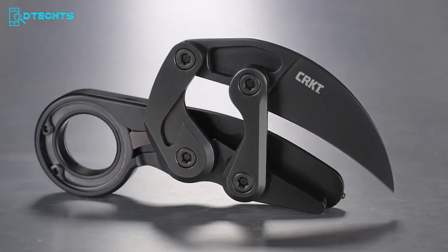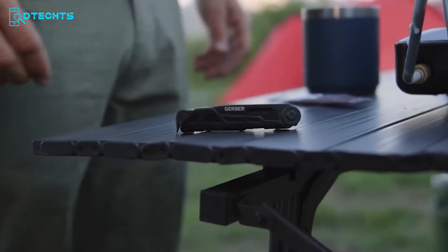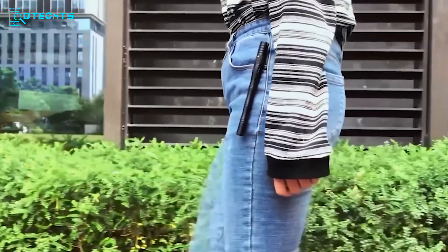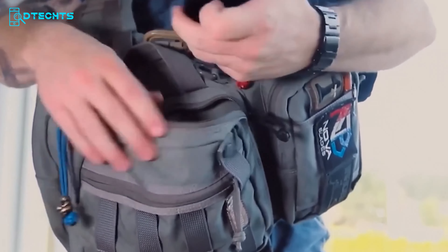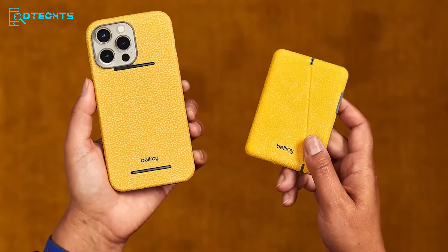EDC has recently symbolized one's uniqueness and readiness. Compact, pocket-sized tools simplify and enhance daily efficiency. This video showcases 30 indisputably cool EDC gadgets worth incorporating into your everyday carry lineup for optimal preparedness and individuality.